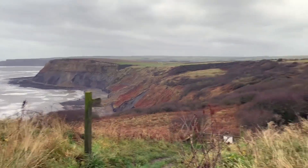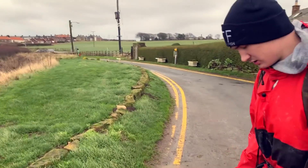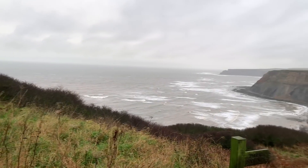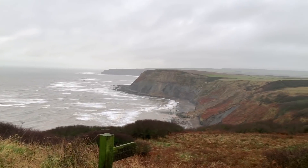Here's the fossil hunt that my brother did. We're just on our way down right now, very slippy - it's just been raining.